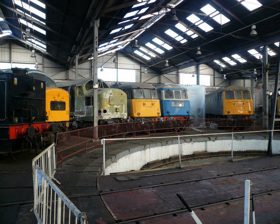MR 1F Half Cab 1377 Class 0-6-0T No. 41708. Built in 1878. On static display. GWR 5101 Class 2-6-2T No. 5164. Built in 1930. On loan from the Severn Valley Railway. On static display.